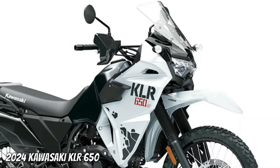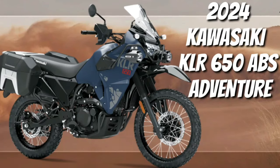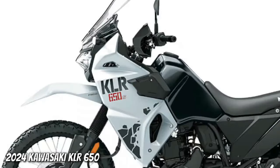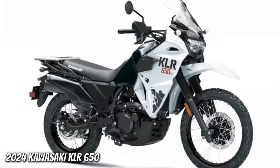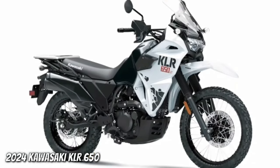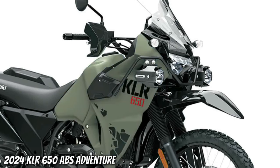The 2024 Kawasaki KLR650 ABS Adventure takes comfort and touring potential to the next level while maintaining the highly acclaimed reliability of its predecessor. An optimized frame with rubber dampers under the seat, rubber-mounted handlebars, and footpegs all contribute to maximum comfort and carrying capacity for long-distance touring. Rider comfort is further enhanced by a tall, two-position-adjustable windshield to combat wind and weather.